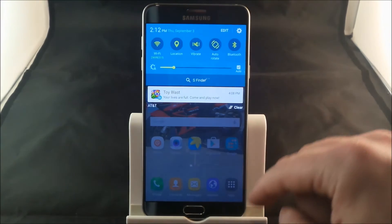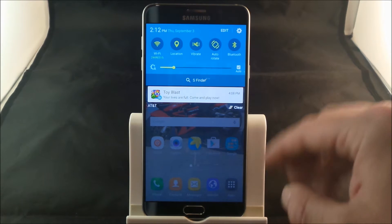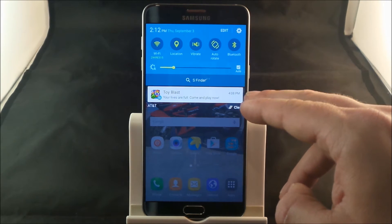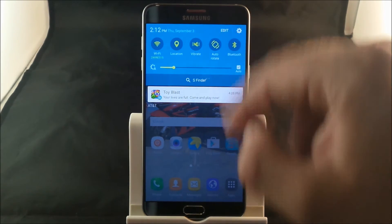So all you have to do is if you have some of those applications that tell you, hey, all your lives are full, or any of those other applications and you don't want to have notifications from them, all you'd have to do is hit on the settings icon on the very top right hand side.